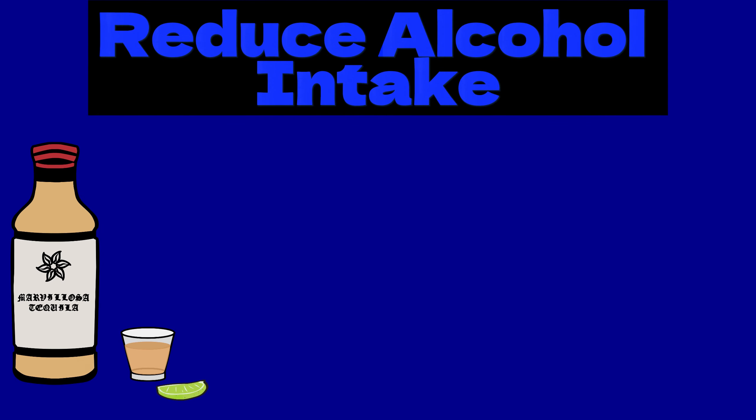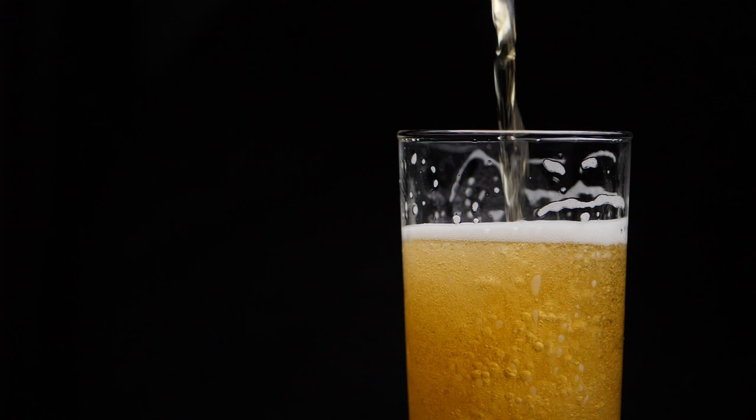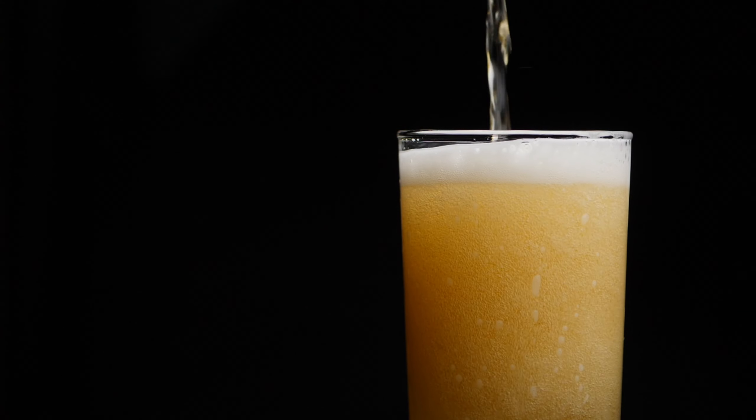Next we have reducing alcohol intake. Drinking excessive amounts of alcohol has been linked to an increased risk of developing diabetes. Alcohol interferes with your blood sugar levels. It can also increase your chances of gaining weight and can make losing weight more difficult. There's nothing wrong with a little alcohol in moderation, but it's important to avoid drinking excessive amounts or drinking on a very regular basis.